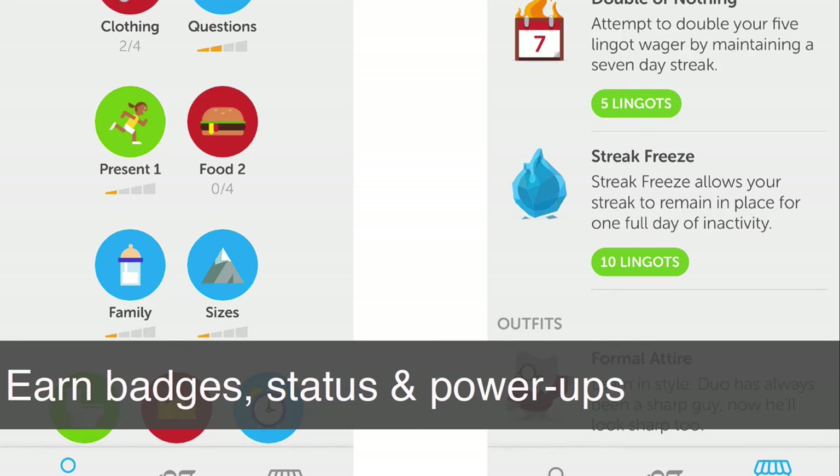We board the plane, take off and we're at 30,000 feet. I pull out my mobile phone and do a bit of language learning. Language apps are particularly good at this notion of gamification. This is the Duolingo language app and I'm trying to learn Spanish. You're able to earn badges, status and power ups. You're also able to play with or compete against your friends and share your progress.